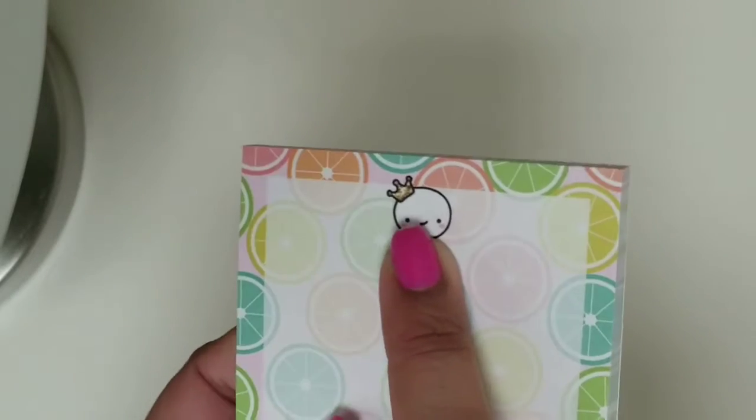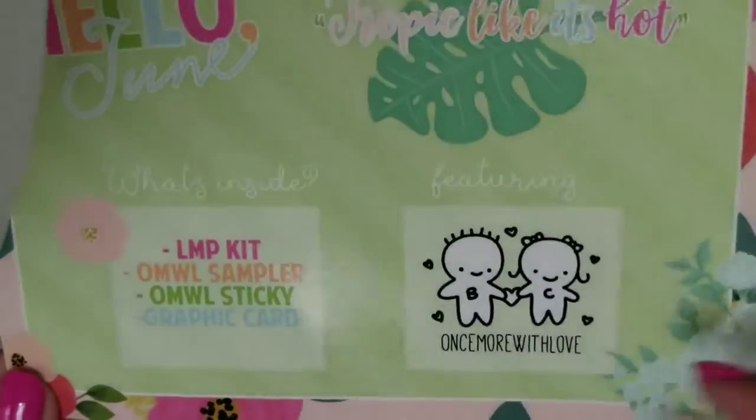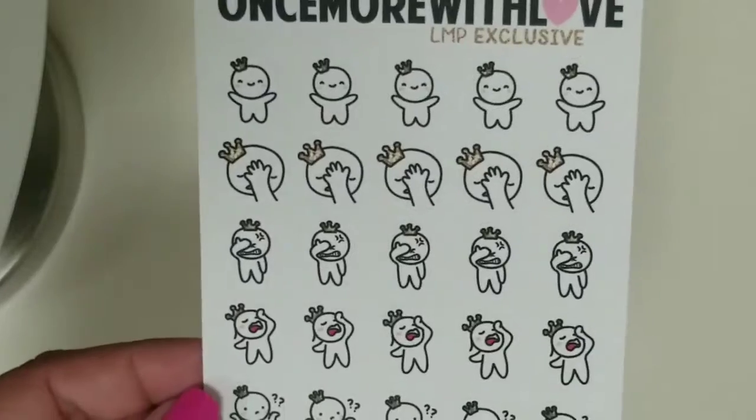The last thing I have to show you guys is my little Miss Papery mystery kit. If you haven't seen it or you don't want to see it, please exit now — that's the last thing for this haul. The first thing that came were these little post-it notes, and they have like orange slices and a little munchkin head with a little crown. As you can tell by the little post-it, the featured shop this month was Once More With Love. The first thing is the little postcard that says 'Hello June,' and the theme for this month was Tropic Like It's Hot. And then this is the freebie from Once More With Love — really cute with the crown on it.